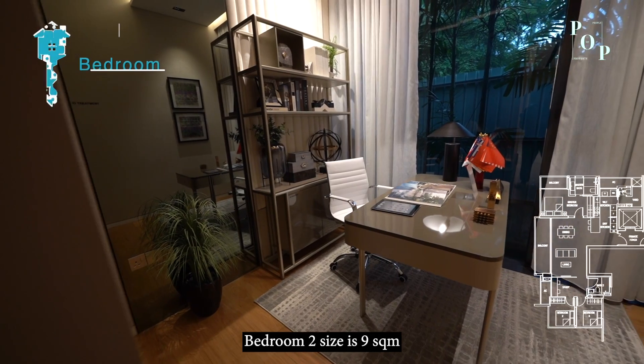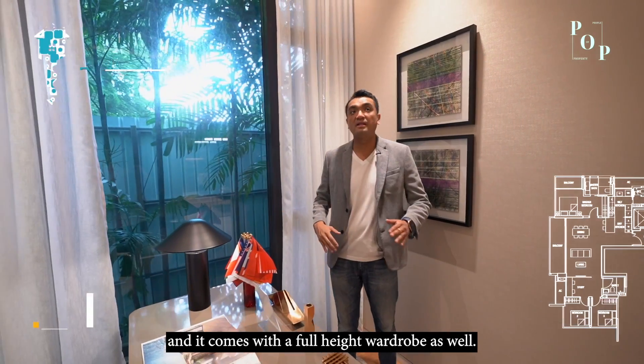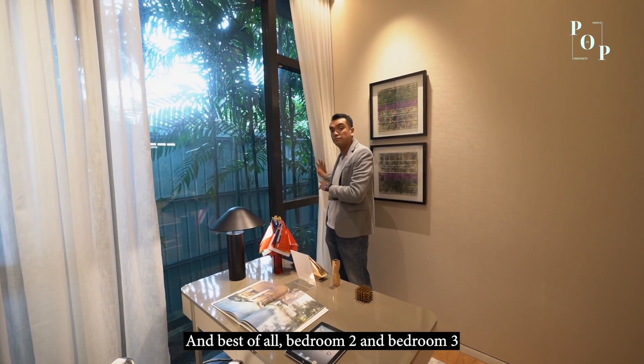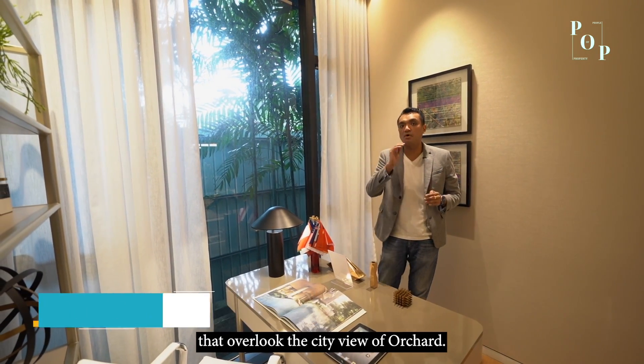Bedroom 2's size is 9 square meters. The developer has turned it into a nice study room, and it comes with a full-height wardrobe as well. The best part is that bedroom 2 and bedroom 3 both have a full-height glass panel that overlooks the city view of Orchard.